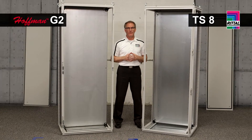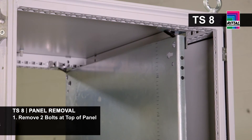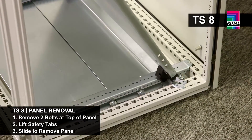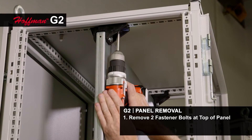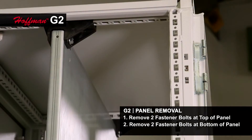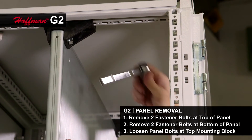The most common task in working with electrical enclosures is population of the mounting panel for the controls. In the Rital TS8, I have two bolts at the top and I simply lift the safety mechanism to remove the panel. In the G2, I have two fasteners at the top and two fasteners at the bottom. I found that sliding this out, I further have to use a tool to loosen these bolts so that the mounting blocks fall in a way that I can remove the panel.